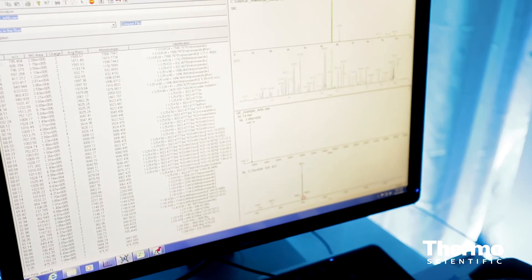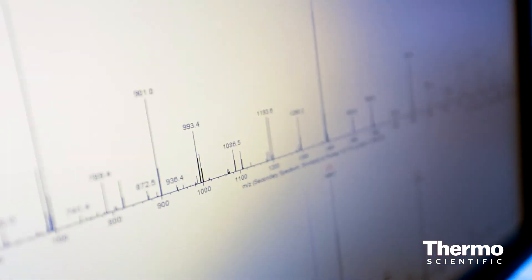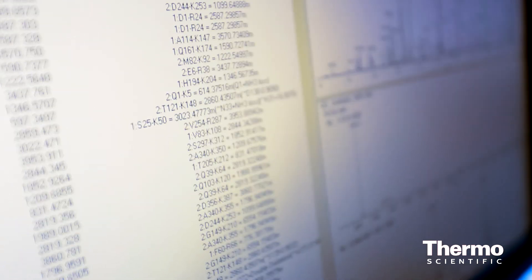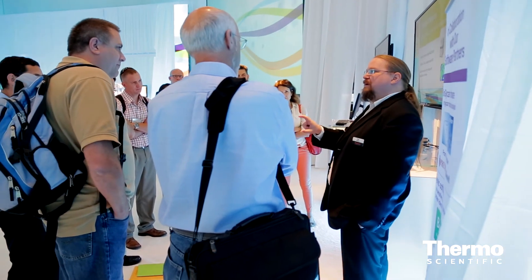Our current range of software allows us to do things that previously hadn't been available in the biopharmaceutical space. For instance, our newly introduced PEPFINDER software allows us to compare triptych peptides formed from a protein — the expected peptide and then that peptide modified either through a post-translational modification or through degradation that has occurred in storage. The software understands that these peptides are related and can tell you how much degradation has occurred and which kind.